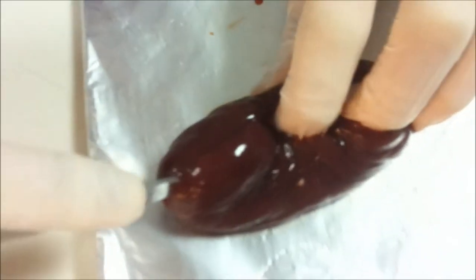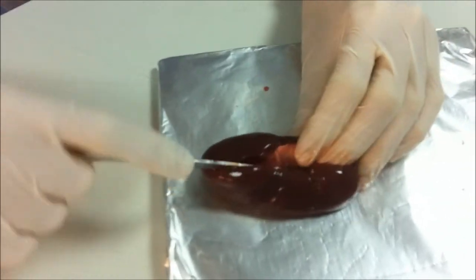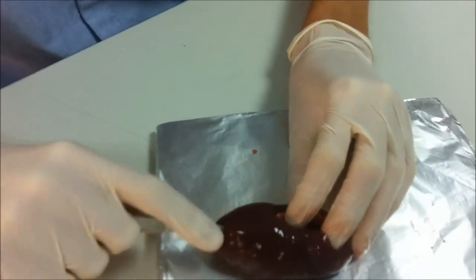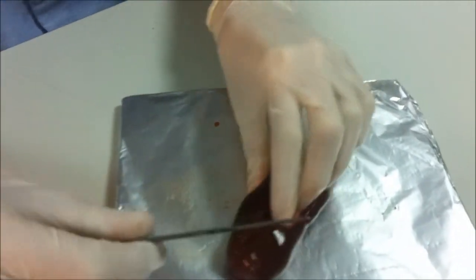It smells bad, but I wouldn't mind. I think this is a sheep's kidney, whatever. From the other side it looks like a bugger, but it's pink.